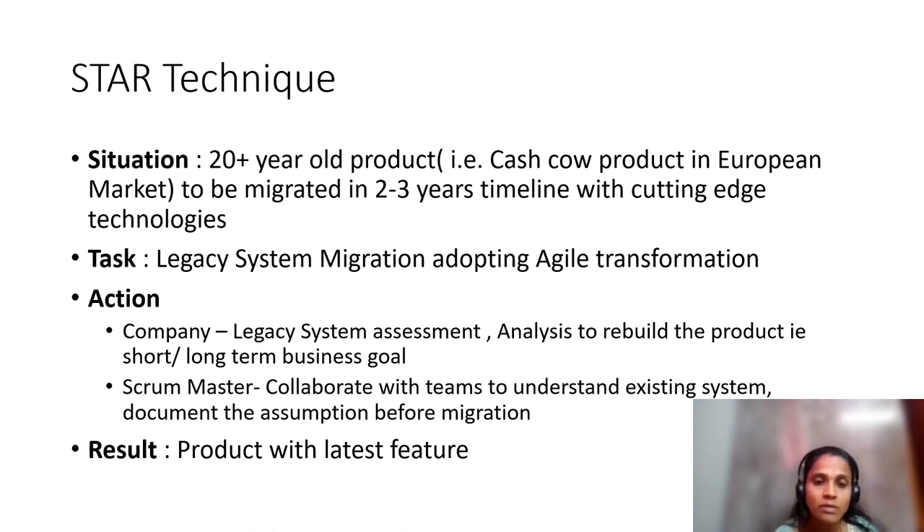There will be action items from different roles — developers, product owner, or Scrum Master. From the company perspective, a legacy system assessment should be carried out with thorough analysis of why migration is required and whether we are rebuilding the product for the short term or long term. As a Scrum Master, we need to coordinate and collaborate with clients and stakeholders to understand business needs, schedule calls to understand the existing system architecture, and document all assumptions before migration. The result will be a product built with the latest features.